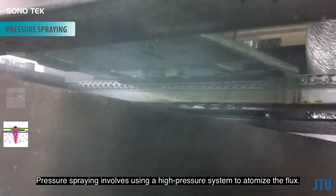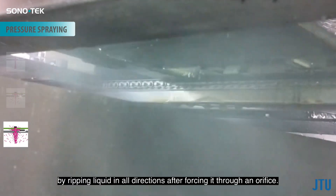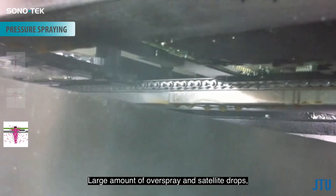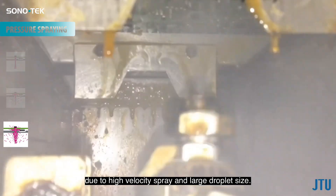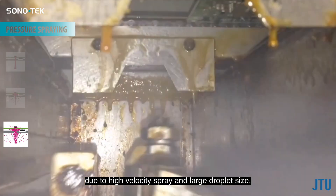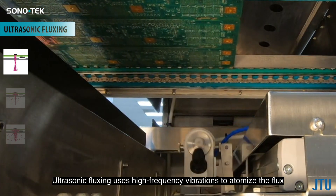Pressure spraying involves using a high pressure system to atomize the flux. Pressure nozzles produce spray by ripping liquid in all directions after forcing it through an orifice, resulting in large amounts of overspray and satellite drops, as well as a large amount of flux bouncing off the PCB due to high velocity spray and large droplet size.